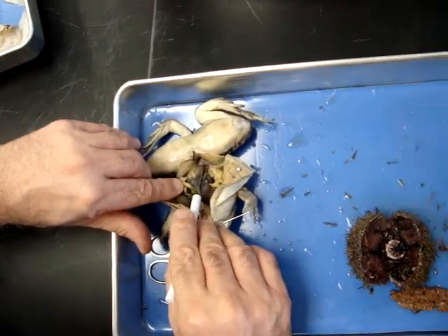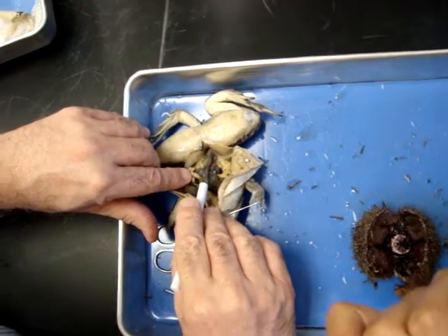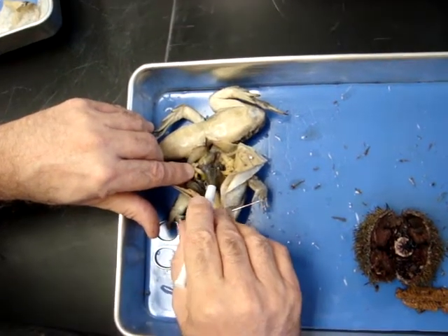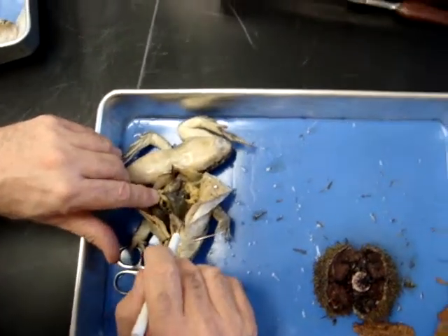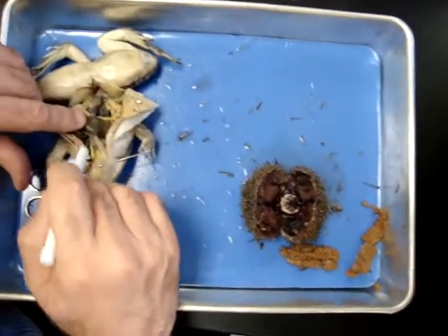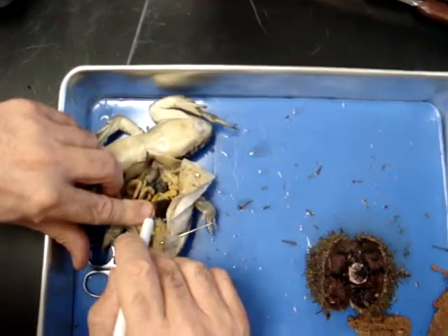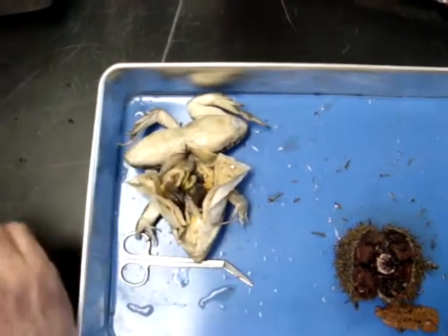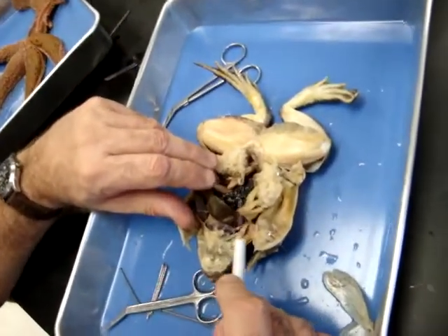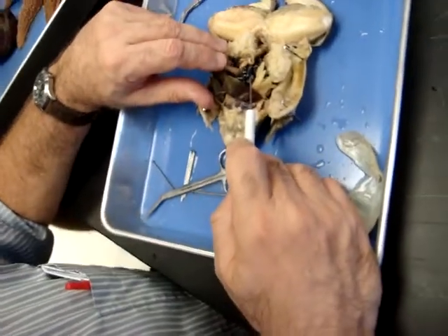Here is a collapsed bladder. If the animal was alive, there would be urine in there. Oviduct — this is a female. This is a female that is ready to lay eggs. Look at this — it is loaded with eggs. And this is the oviduct.